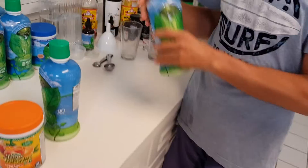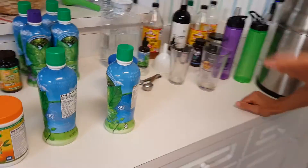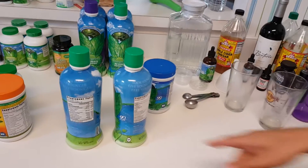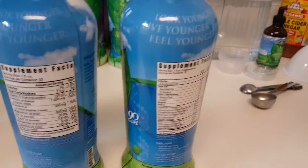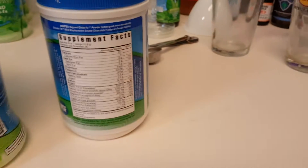The Beyond Osteo FX powder and liquid form are going to have the soft tissue ingredients like glucosamine and things like that. One way the Cal Toddy is a little bit better is it has more magnesium than the other two products. And then the powder itself also has phosphorus — 600 milligrams. How that interacts, I don't really know for sure.